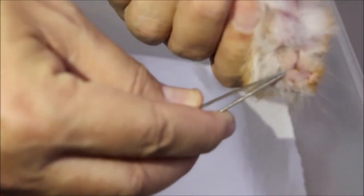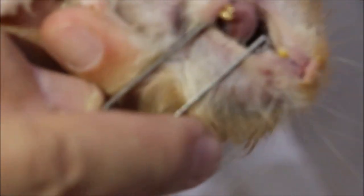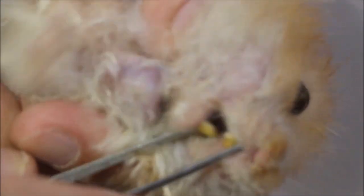Now we check the teeth to see whether they're overgrown or not. No, they're not overgrown — that means he still has a good appetite. He's still responsive. Compared to the other hamster, there's no drooling or saliva coming out — no salivation.